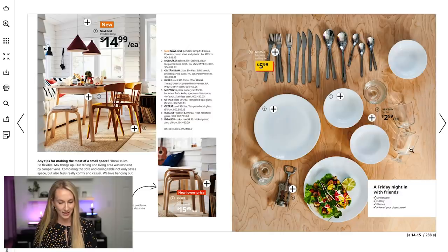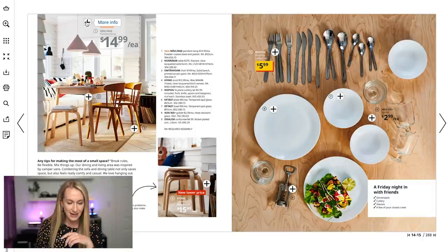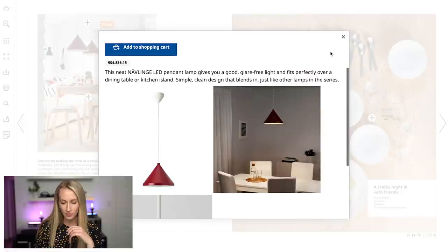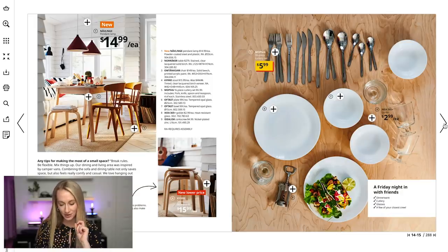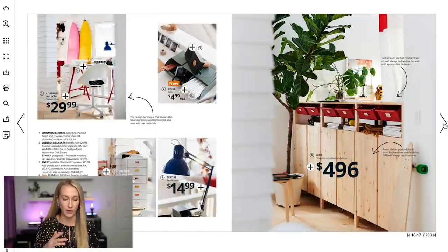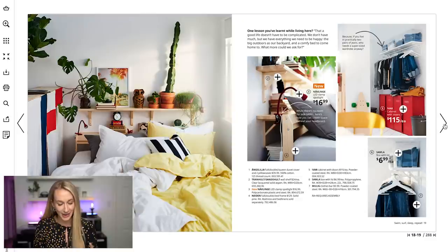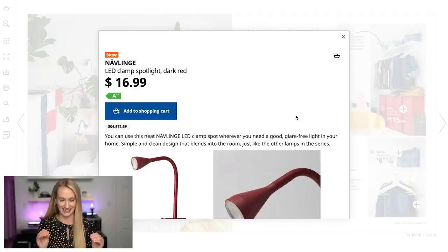Those nesting tables are at a lower price point too, which is cool. These pendant lights are new in — they added quite a few new lighting features to their catalog and those show up a lot later. This whole section didn't grab my attention a ton until I just saw these little tiny lighting features. Look at how tiny this lamp is!